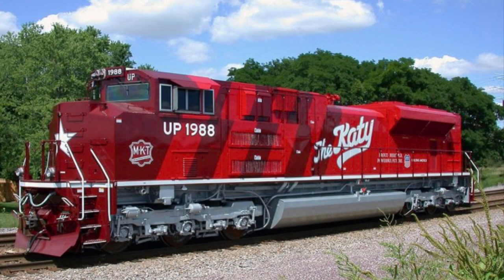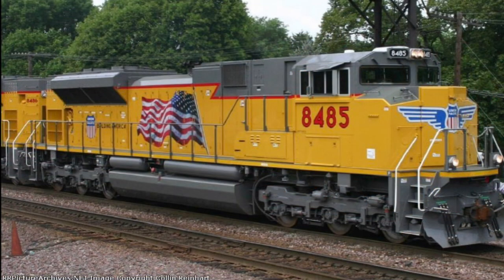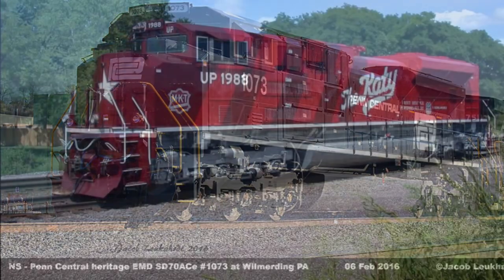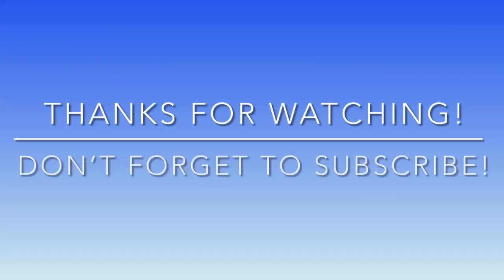The SD70ACE continues to be a steady workhorse for the North American market. EMD's latest model, which is a Tier 4, seems to continue the success of the previous SD70 models. However, those Tier 4 models have had teething troubles and Union Pacific has decided to put those units into storage. Being that the units are still relatively new and only being succeeded by newer models of the same unit, none are currently preserved by any shortline or museum. Only time will tell what may replace the SD70ACE.